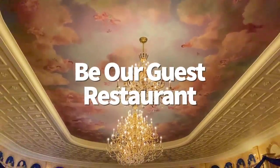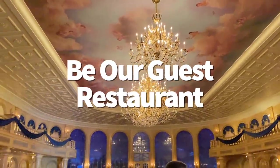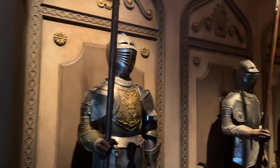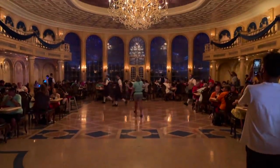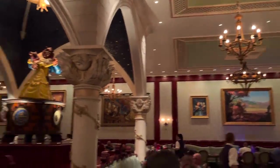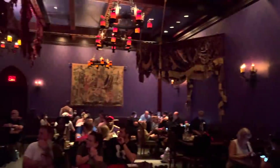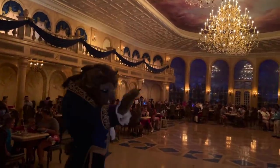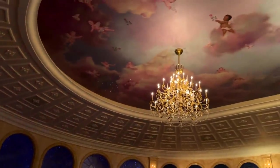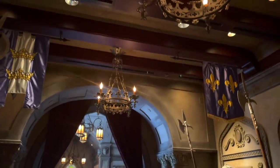Next we're going to Be Our Guest Restaurant — this one is complicated. Originally, Be Our Guest in New Fantasyland was a quick service for breakfast and lunch and table service for dinner, where guests could dine in the Beast's Castle in one of three rooms: the Ballroom, the Rose Gallery, and the West Wing. It's not every day you get to explore Beast's Castle and meet the Beast himself. Alongside Cinderella's Royal Table, this is one of the most beautiful restaurants on Disney property. However, it's since been switched over to just a table service experience with a prefix menu.